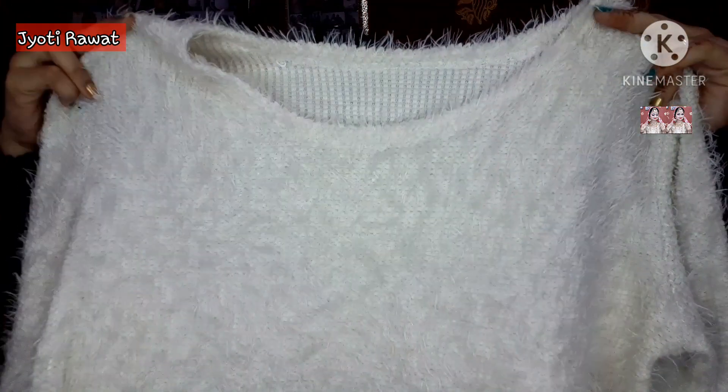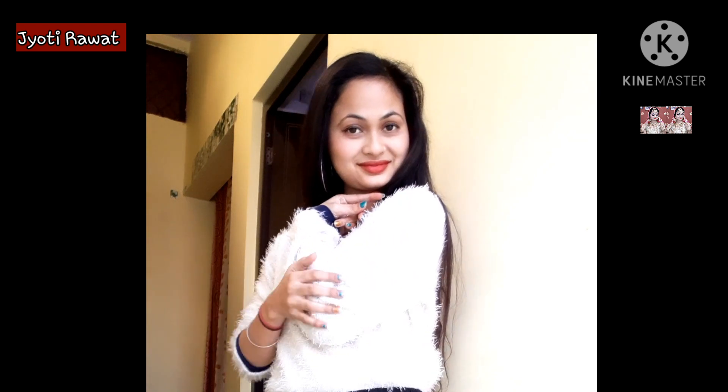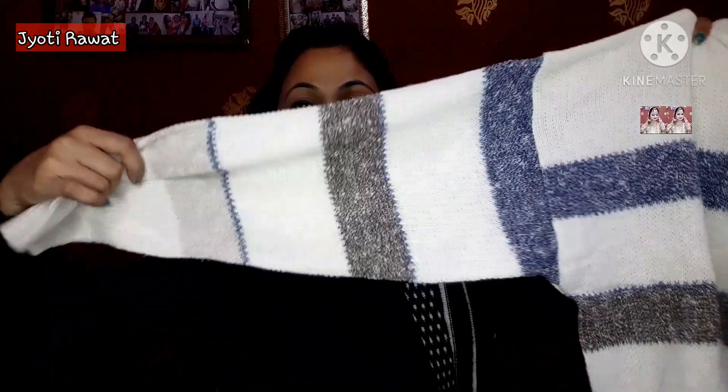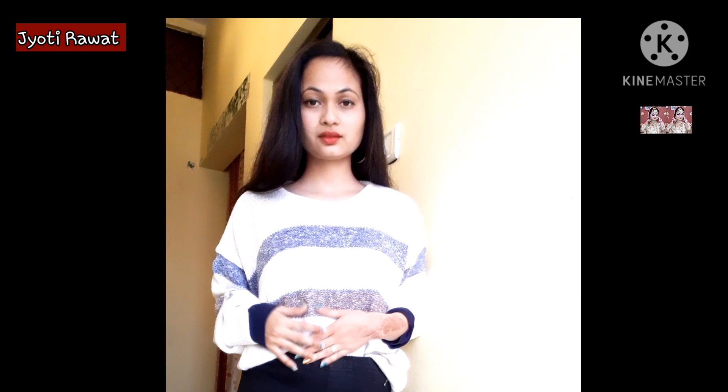Now let's talk about the sweaters. First, I bought a fur kind of sweater — very soft with good sleeve length. It is loose kind of fitted. The material has a lot of texture so if you want to wear something tight underneath or use it as a warm inner layer with a jacket, that works well. The price is just 100 rupees. I also have a white colored sweater with blue and brown stripes, a baggy kind of sweater. The price is around 100 to 150 rupees.